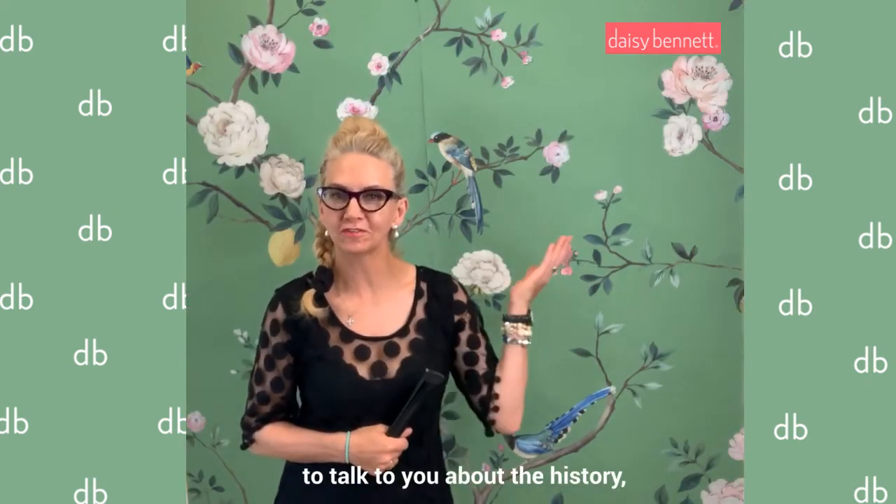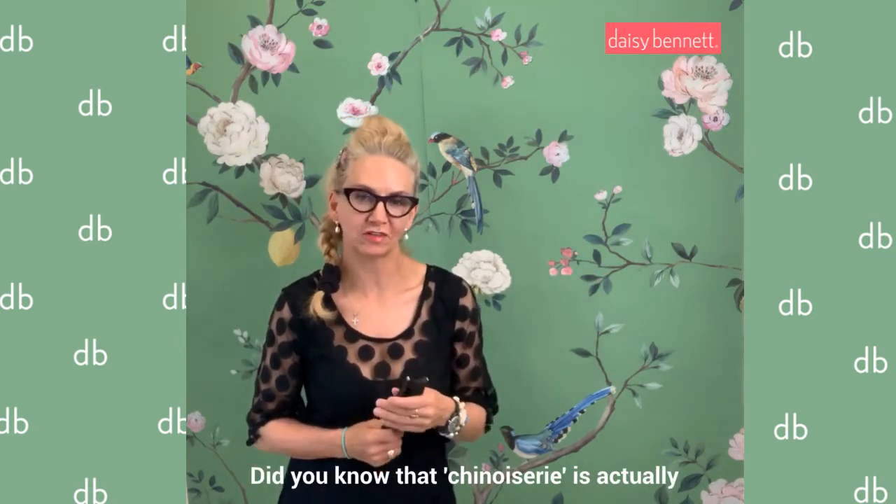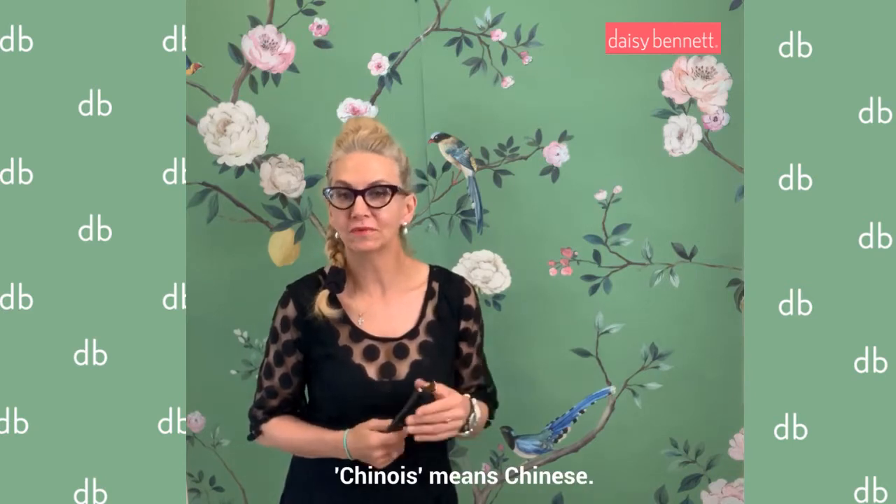Hi, I'm Jayma Brown-Emmert from Daisy Bed Designs and today I'm going to talk to you about a little history about the chinoiserie pattern. Did you know that chinoiserie is actually a French word? Chinois means Chinese.